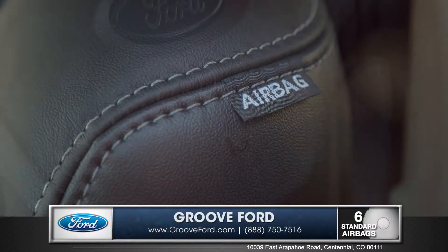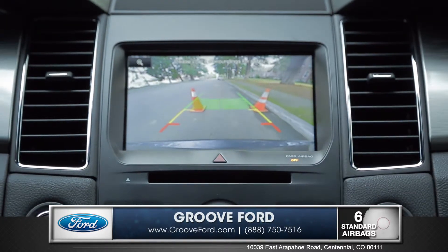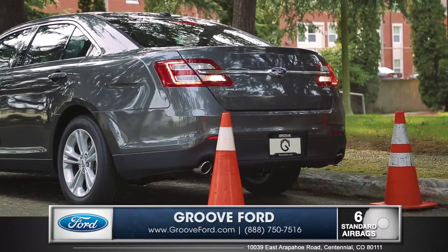The Taurus is packed with intelligent safety features like a standard rear view camera, making backing into those tricky spots easier than ever before.